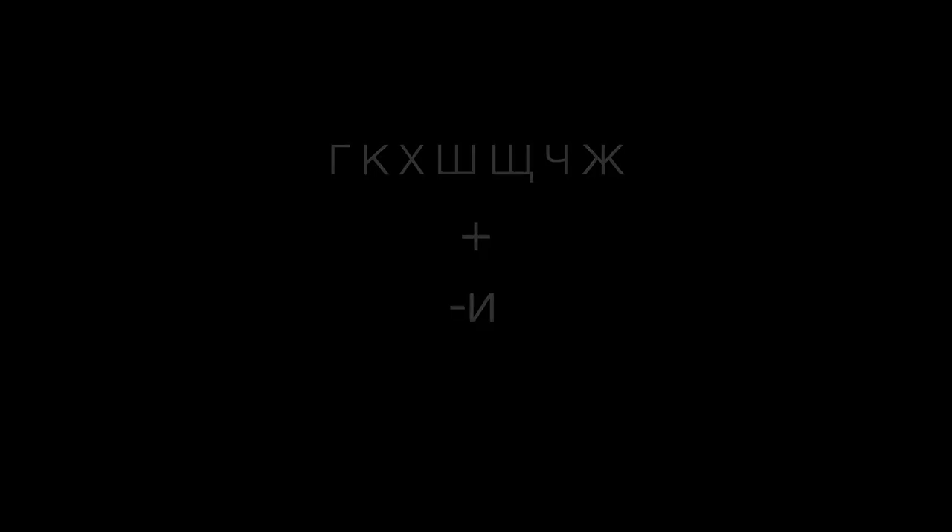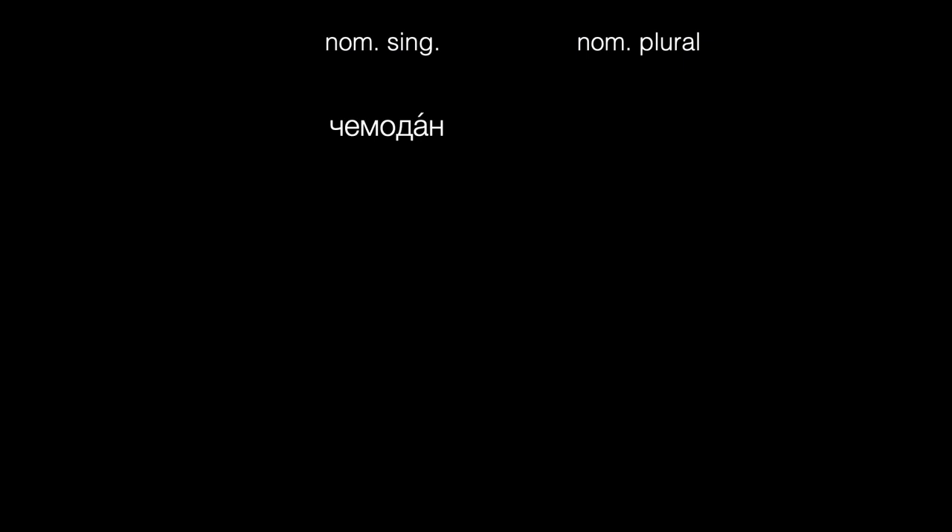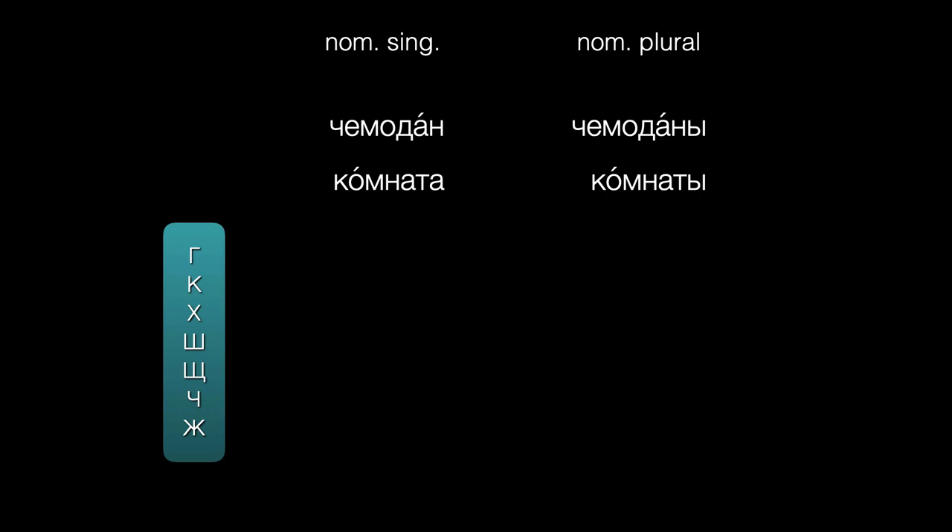For example, you'll learn that you can add Y to make the plural of most masculine and feminine nouns with hard stems. That's fine when the stem of the noun ends in N or T, but if the noun stem ends in one of these seven letters, then we can't spell the ending with Y — instead, we'll use Y.